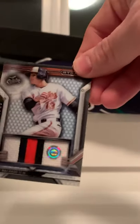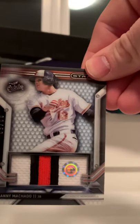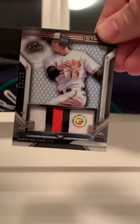Machado — again that one's off the piping.